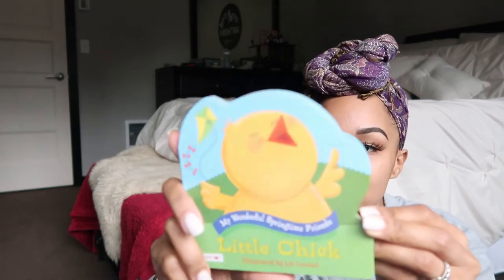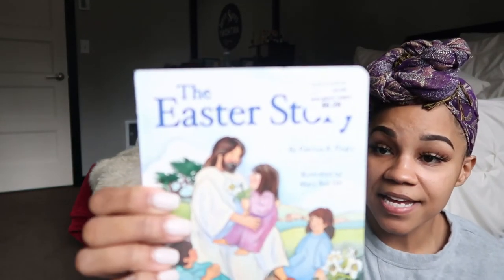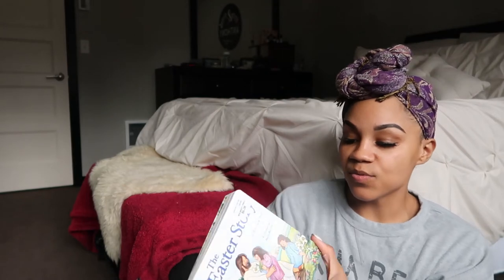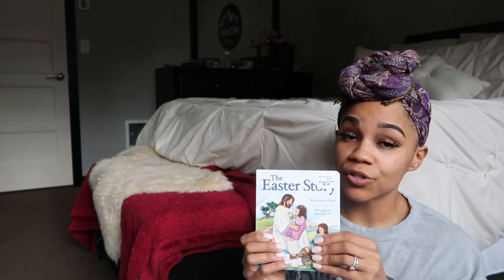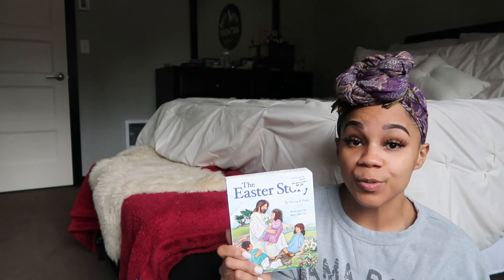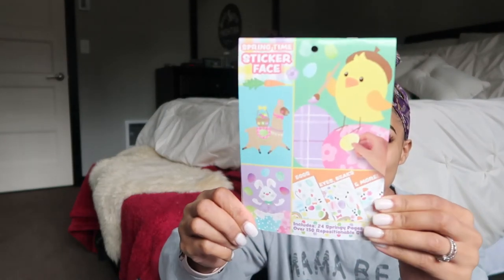I got Nova a seasonal chick book — I love getting seasonal books for the kids themed around the holidays. For Easter I also picked up this Easter storybook, which is a colorful illustrated book that talks about Jesus's resurrection and the events around the first Easter, explained in a child-friendly way. Nova goes to kids' church where they learn about the gospel in a child-friendly way, and we really love including children's Bible stories and books in her nightly rotation.